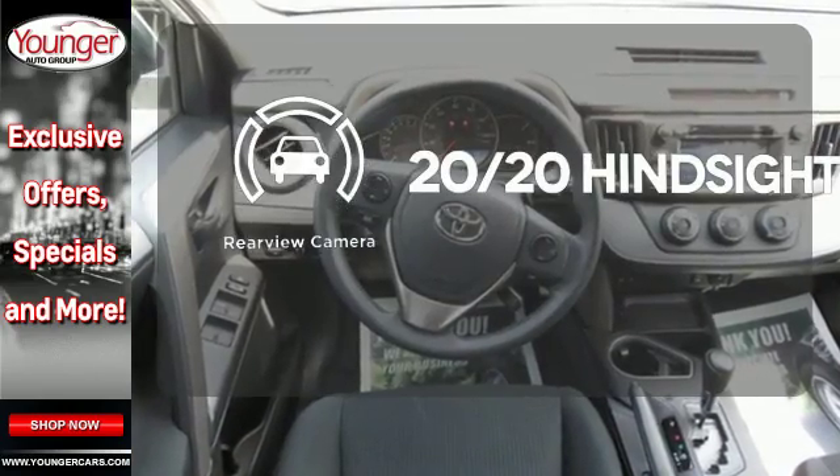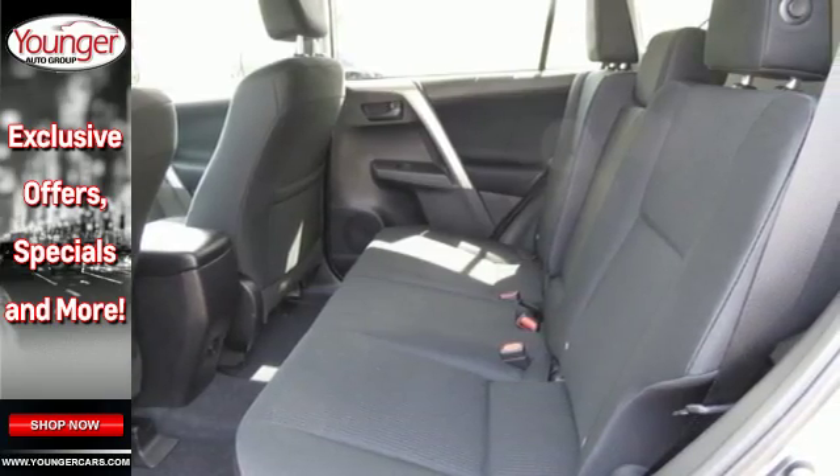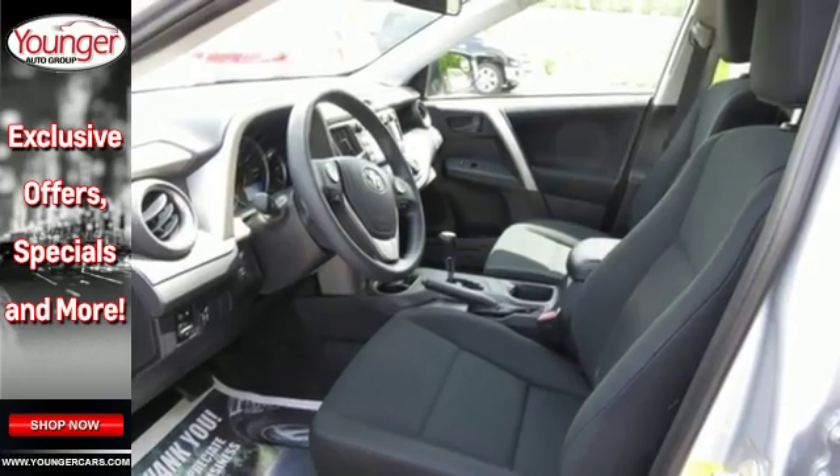See objects previously out of sight with a rear view camera. Expand your horizons with this 2016 RAV4. Stop by for a test drive.